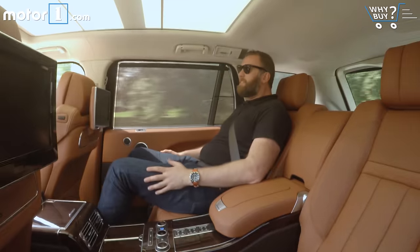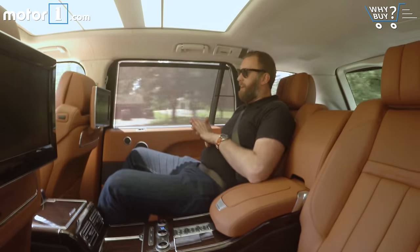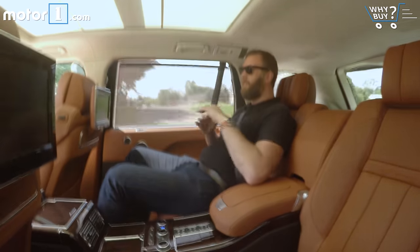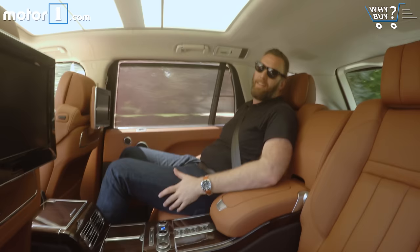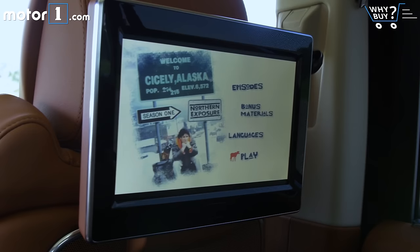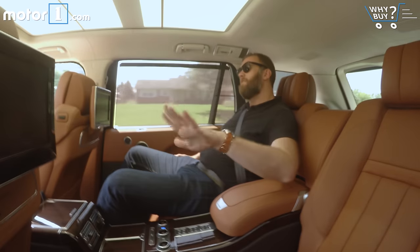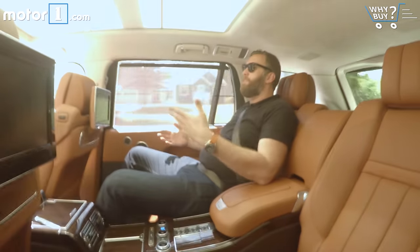The best daily driver experience is actually when I'm not driving at all but riding back here. The long-wheelbase version of this Autobiography has the luxury of space — my knees aren't coming anywhere near hitting the back of the seat. I can recline, relax, and watch a movie, although I can't watch it particularly well because it's just a DVD and not a great screen. Suffice it to say, it's still a luxurious experience back here.